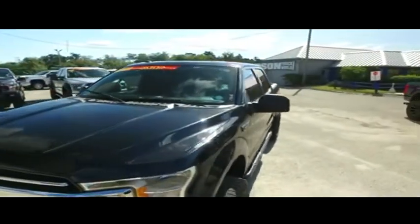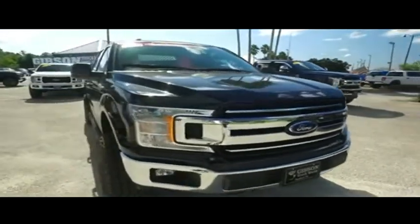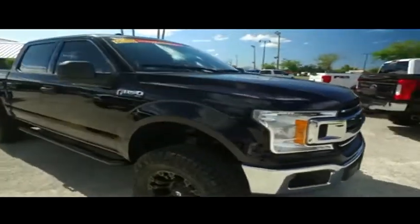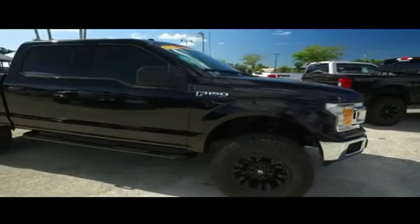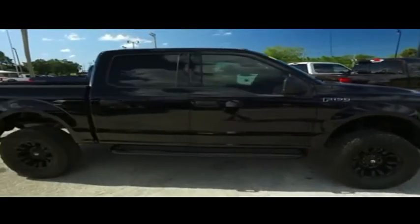You've got that 5.0 liter horsepower pumping muscle, beautiful interior. You've got your MP3, Bluetooth, CD, AM/FM, satellite stereo system. You've got those fog lamps, super cold A.C. still blowing out Arctic air, barely over 9,000 miles.